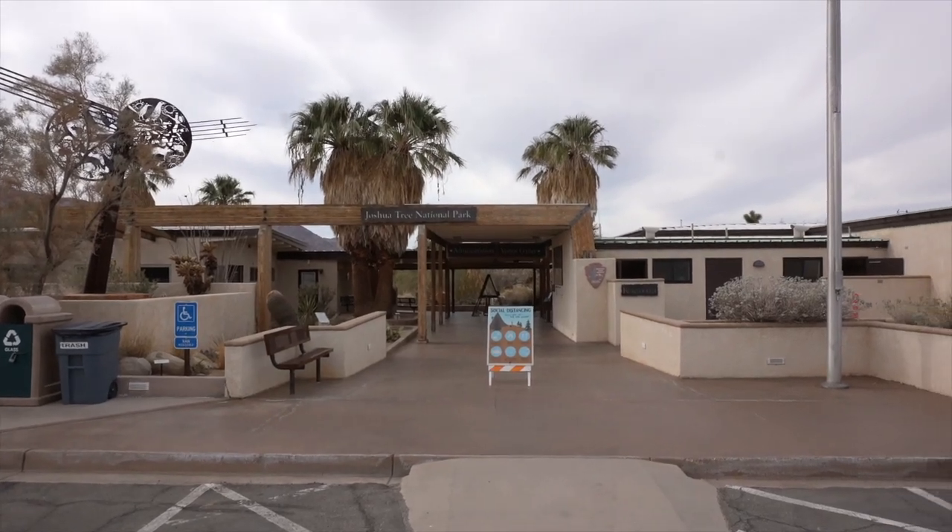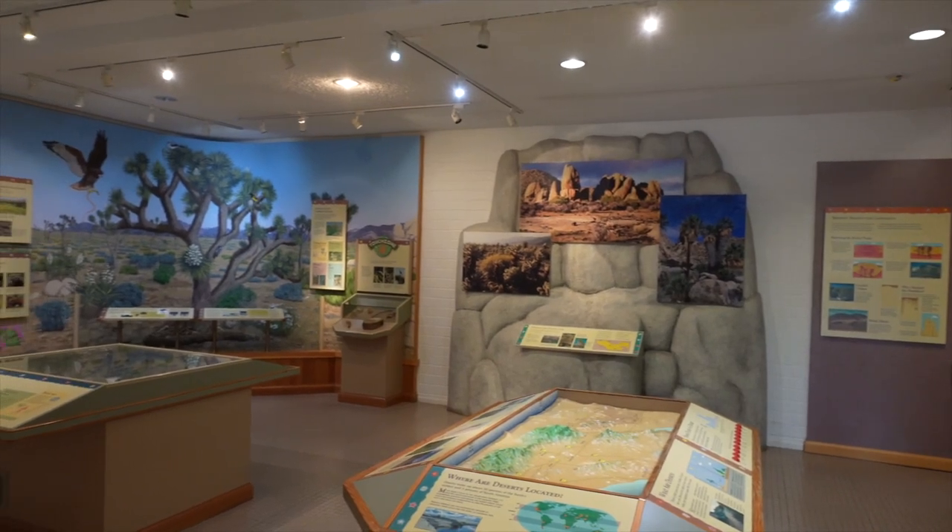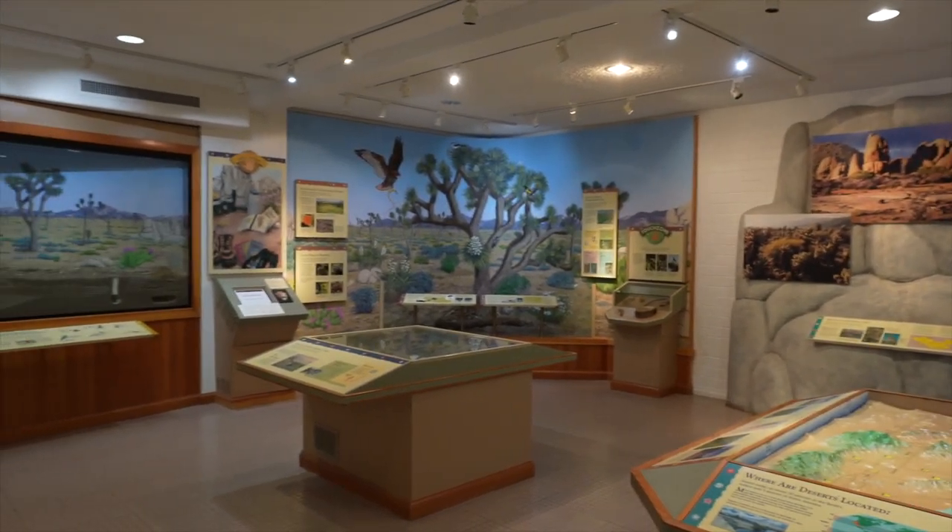Today we decided to visit the visitor center, which is actually outside of the park. It's always a good thing to do before you head into a national park or any park.